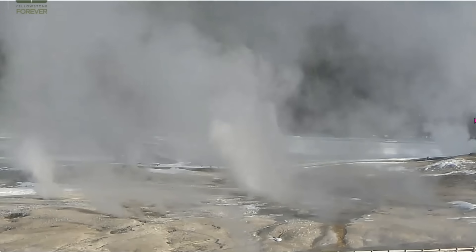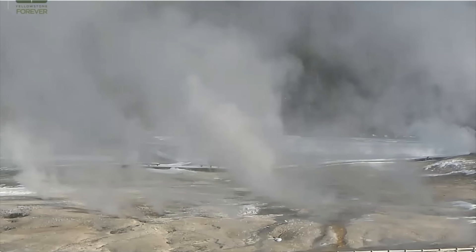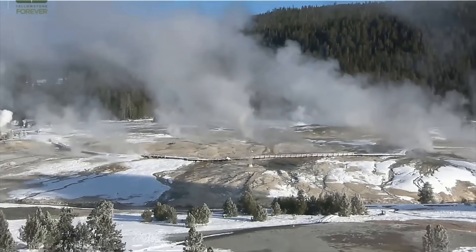Yeah, very dramatic and very concerning. Look at over here — look at this one. Look how dirty that is, and off on the right here.